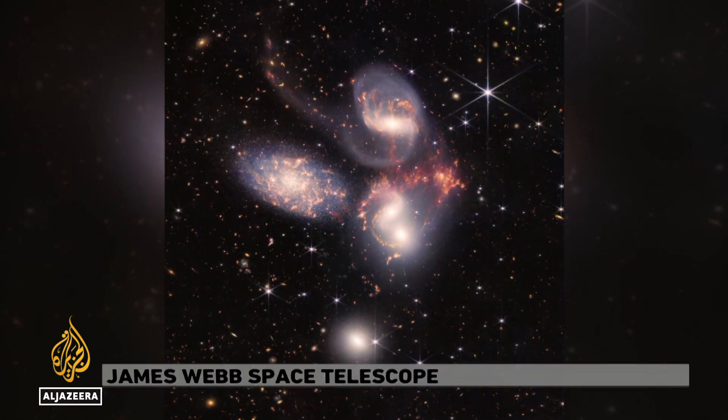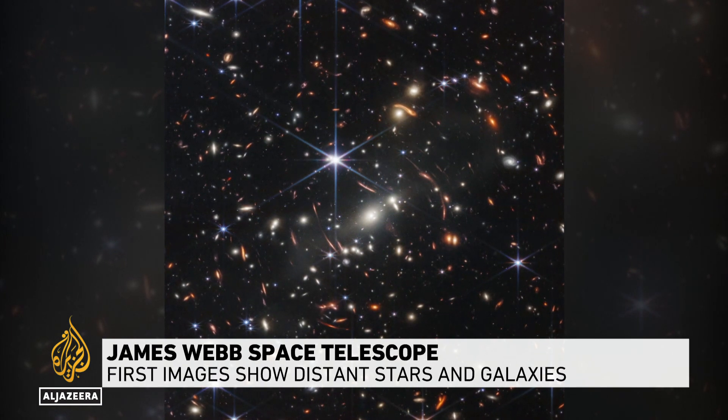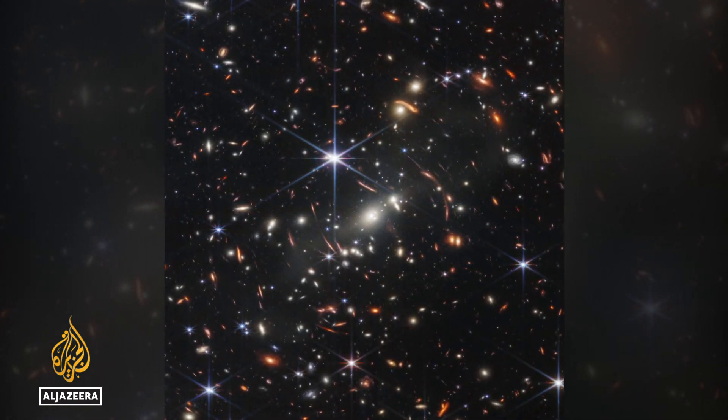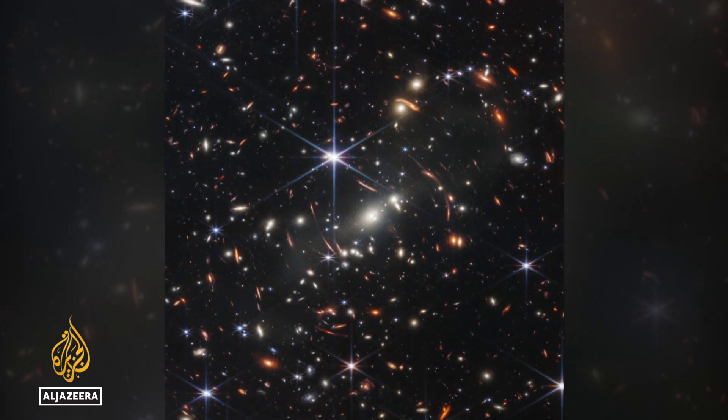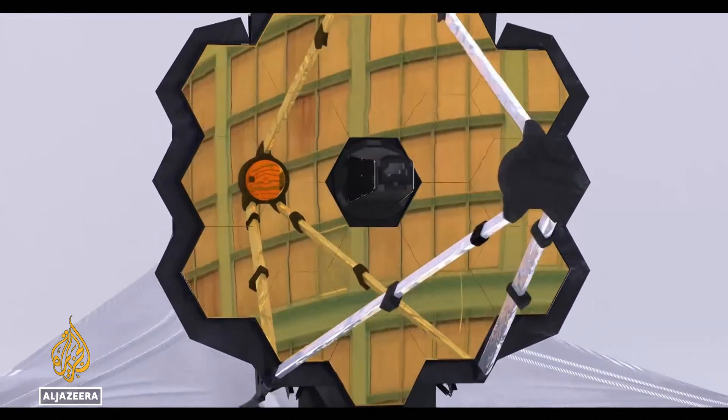Five enormous galaxies locked in a cosmic dance — billions of stars and planets, 300 million light years from Earth. This is one of the spectacular images taken by the Webb Space Telescope, unveiled for the first time. What you're seeing is just a week's worth of data. Think what we're going to learn in 20 years.